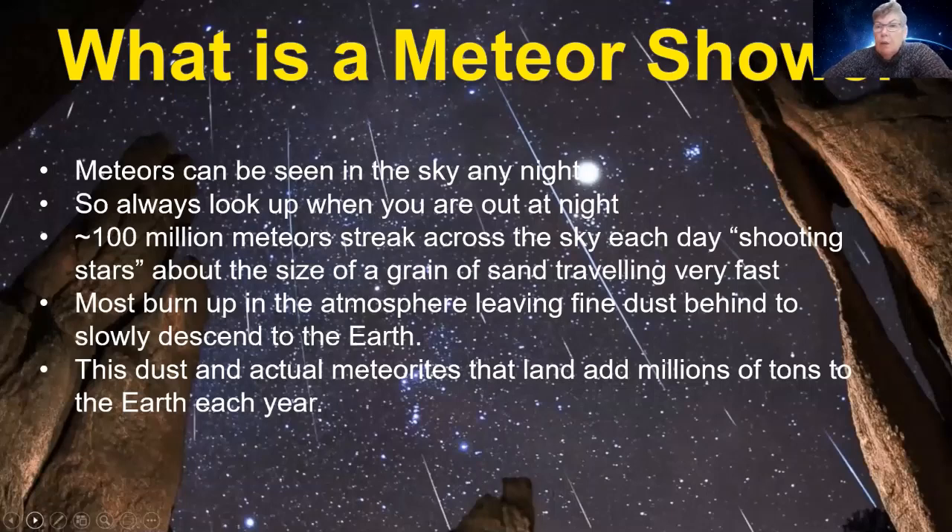So what is a meteor shower? Basically, any time you have a dark sky with no moon to impact you, you can go out and see what we call sporadic meteors. You'll see them in the sky almost any night. It's always a good idea, if you're out at night, to look up — though don't forget to watch where you're going. Sometimes you can just be driving along and see a fireball or a decent meteor.